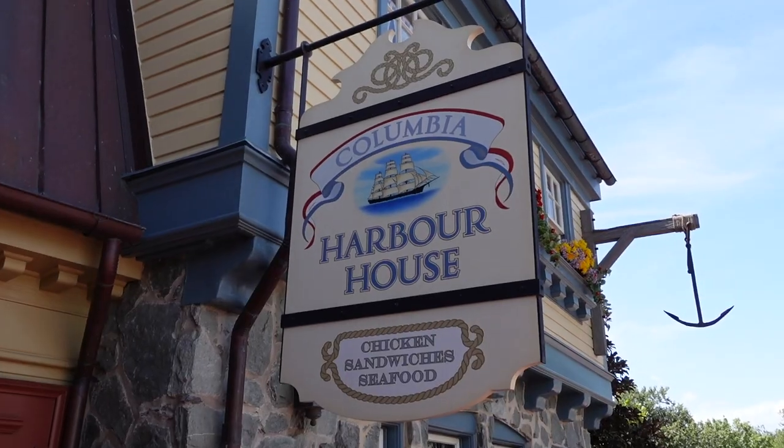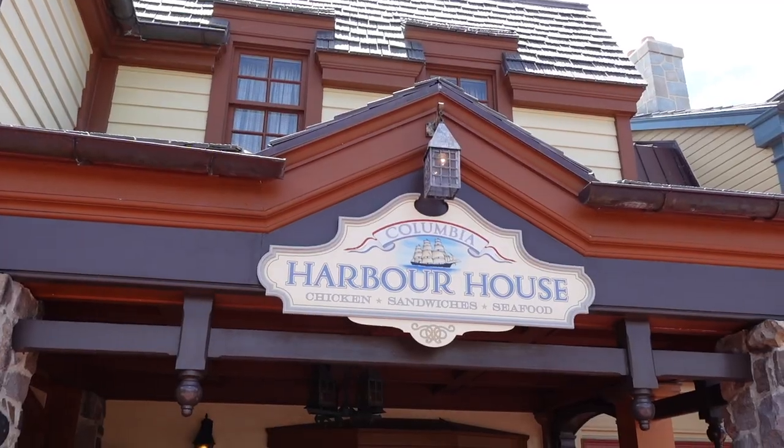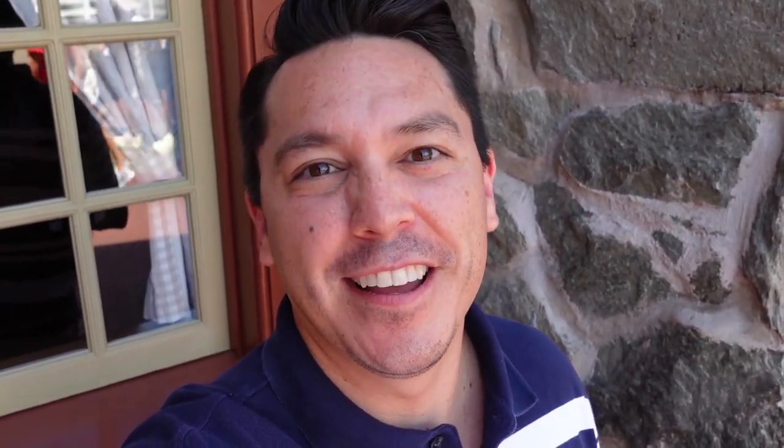So that's going to do it for us today here at the Columbia Harbor House. This is in Liberty Square — it's right next to Haunted Mansion in Magic Kingdom at Disney World. I actually really like this place and would definitely recommend it, especially if you're a little burned out from burgers and hot dogs. We hope you liked our very first video in this new series where we're just going to do some small bites around the parks and the resorts. If you did, give us a thumbs up, don't forget to subscribe, and from our magic family to yours — enjoy. We'll see you next time. Bye!